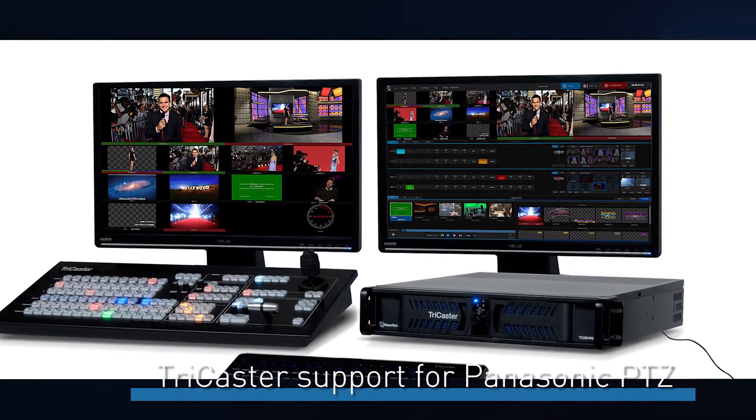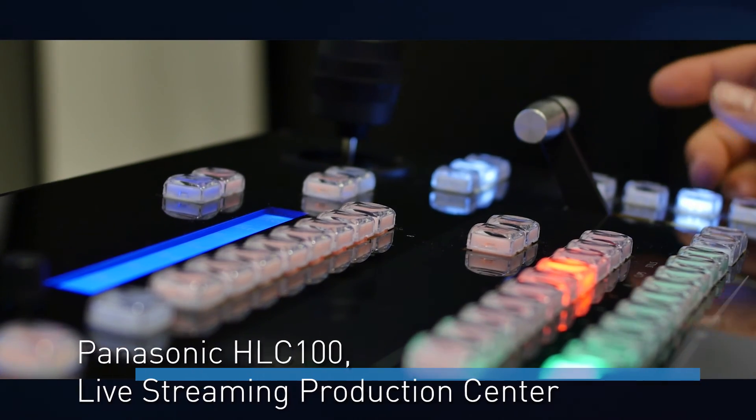It's really simple to adopt NDI into our PTZ cameras, and with NDI and NewTek we have TriCaster systems as well, which integrate quite easily. You can control the cameras from the TriCaster and call presets from there. But it's not only TriCaster — Panasonic also has its own NDI switcher, which is called the HLC100.